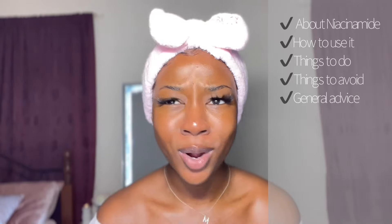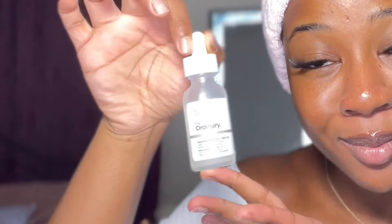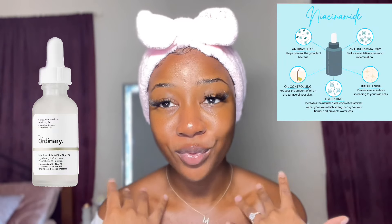Hi guys, welcome back to my channel. Today I'm talking about my favorite product in the whole entire world. If you guys have been watching my channel for a while, you won't even be surprised — I'm talking about none other than The Ordinary's Niacinamide. This product does wonders for dark spots, it does wonders for hyperpigmentation, it is multi-purpose. This video is not sponsored, by the way, so these are my honest opinions.